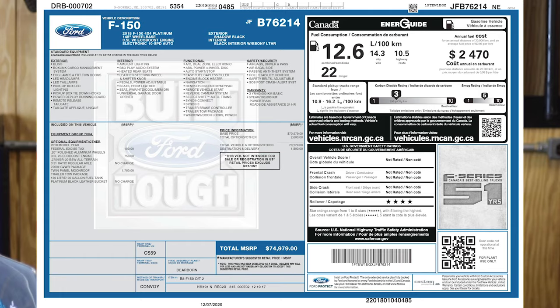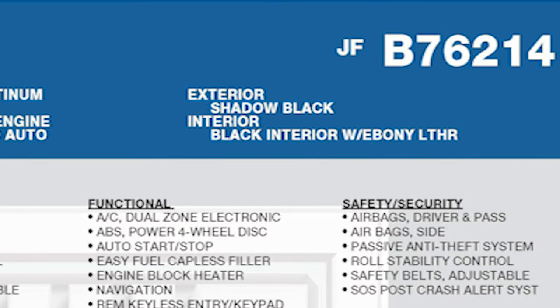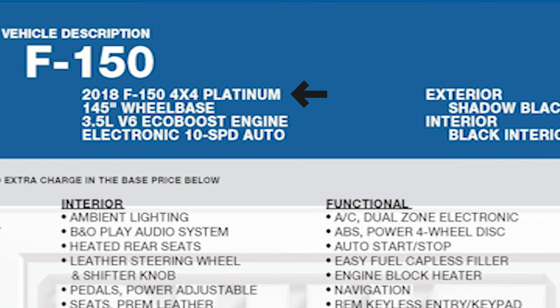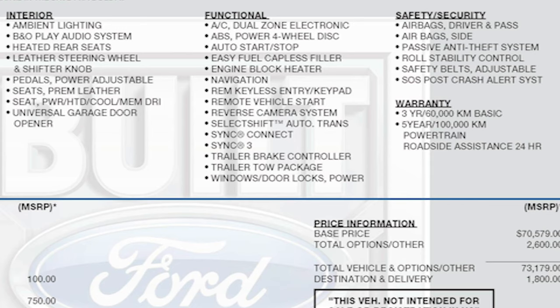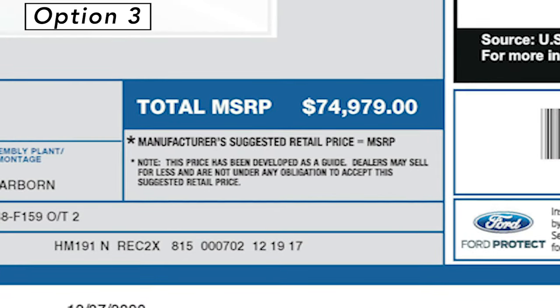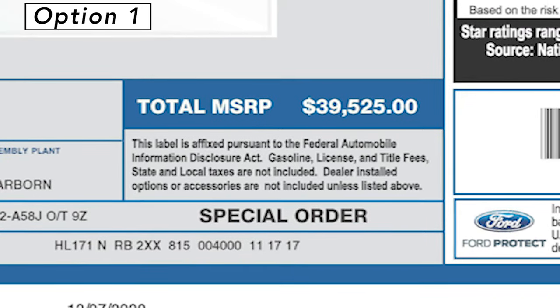Now our third truck — another 2018 Ford F-150 with a shadow black paint job like the other two. However, this is a Platinum edition: four-wheel drive, premium motor, lots of bells and whistles. And look at that MSRP — it's a $35,000 price difference over our first example, and that's just under one model for Ford.